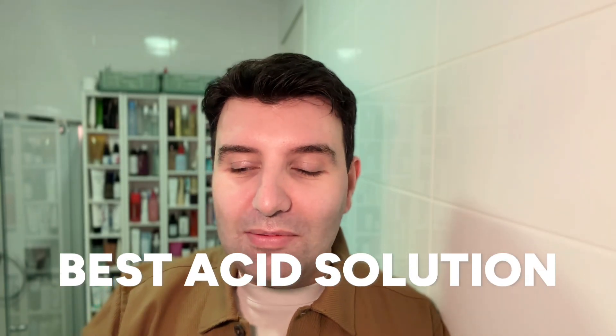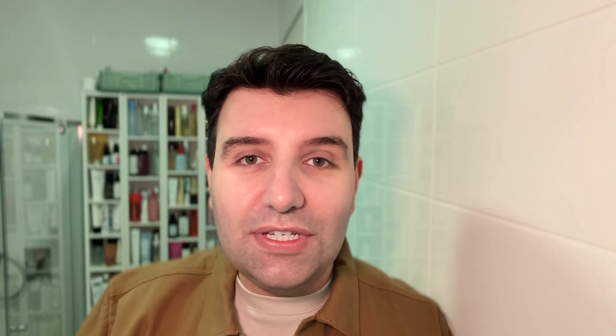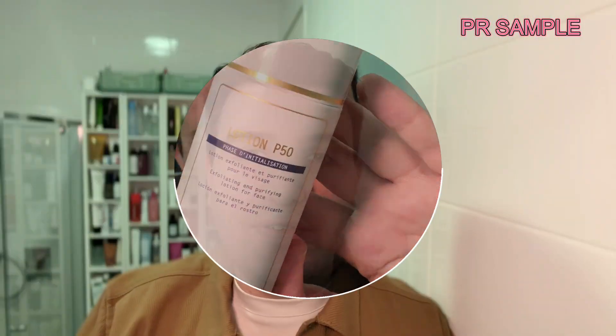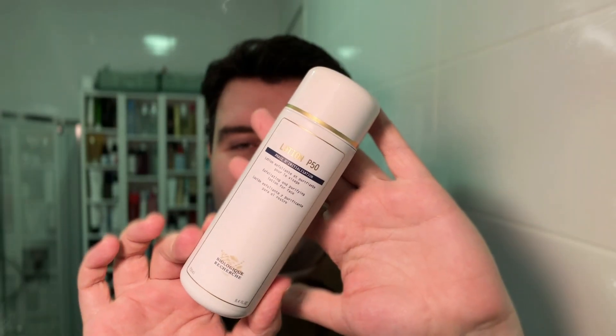Which, if you've followed me for a while, you know that I'm a big fan of Lotion P50 from Biologique Recherche. That remains my favorite topical acid of the year. It happens to be in that prep step category because it's sort of a watery texture. That's what the bottle looks like there. I'm sure most of you are familiar, even though it's still a little bit of a cult favorite product.